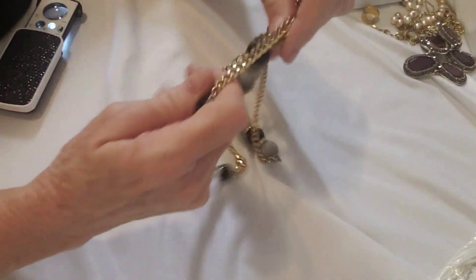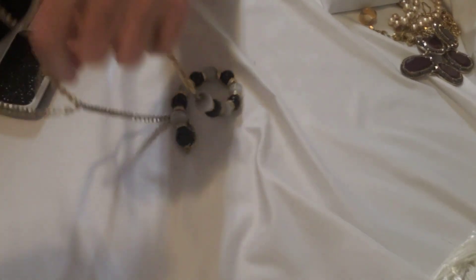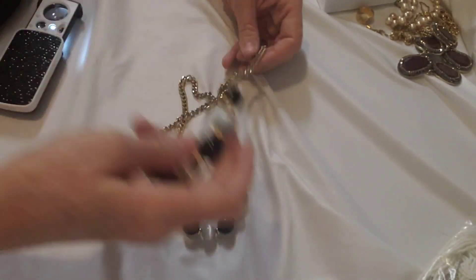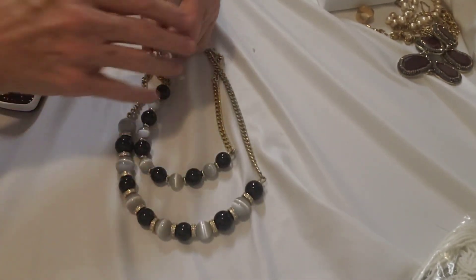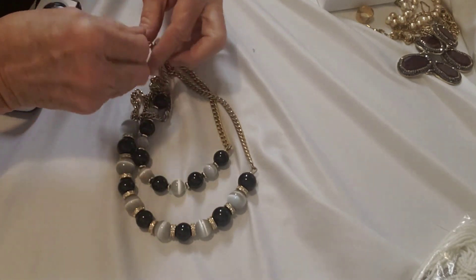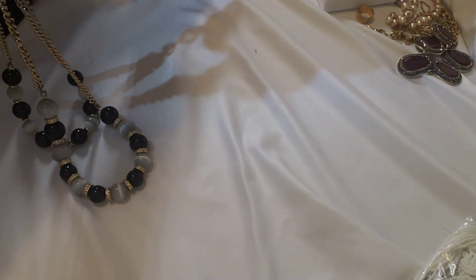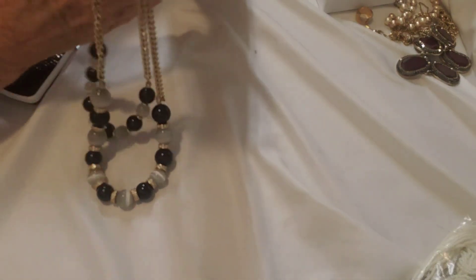Next we have this one — a double strand of beads. Let's see the marking — this is marked Talbots also.